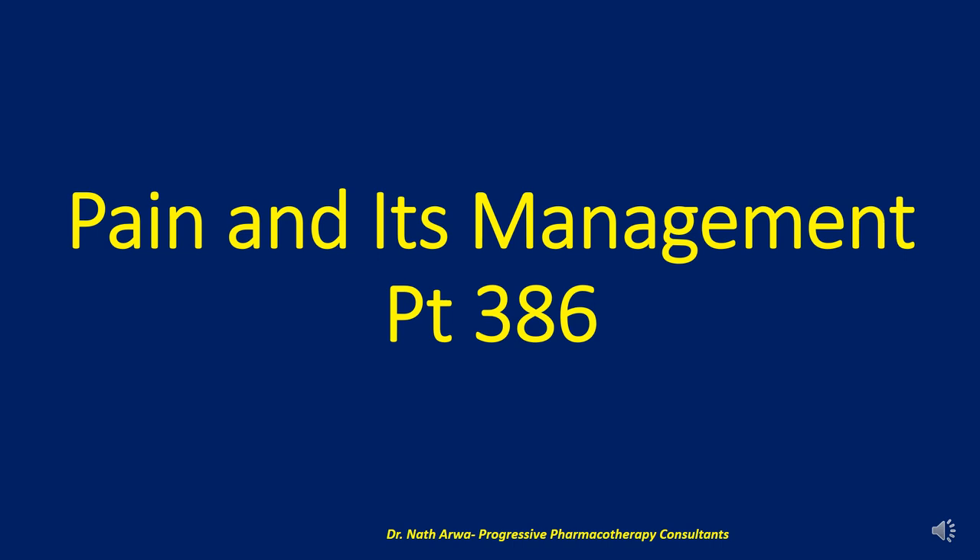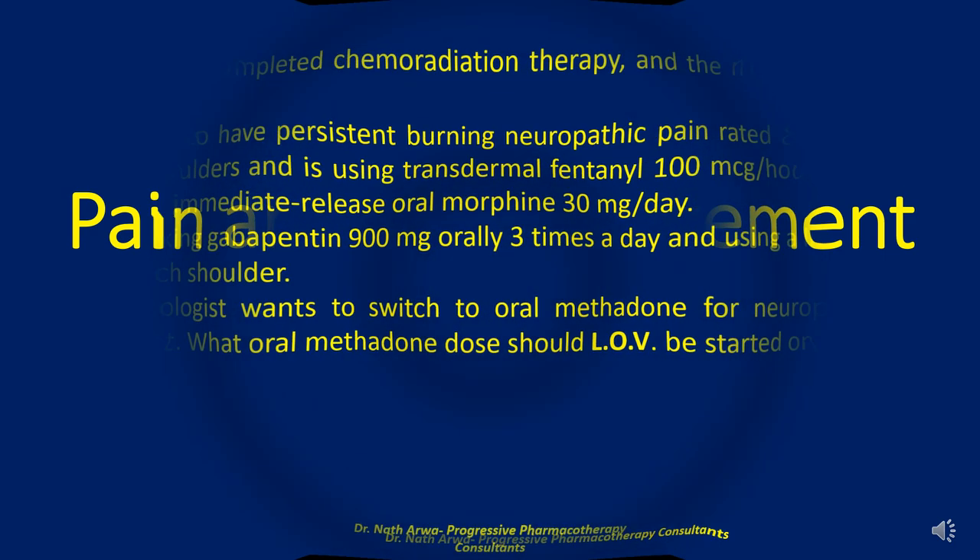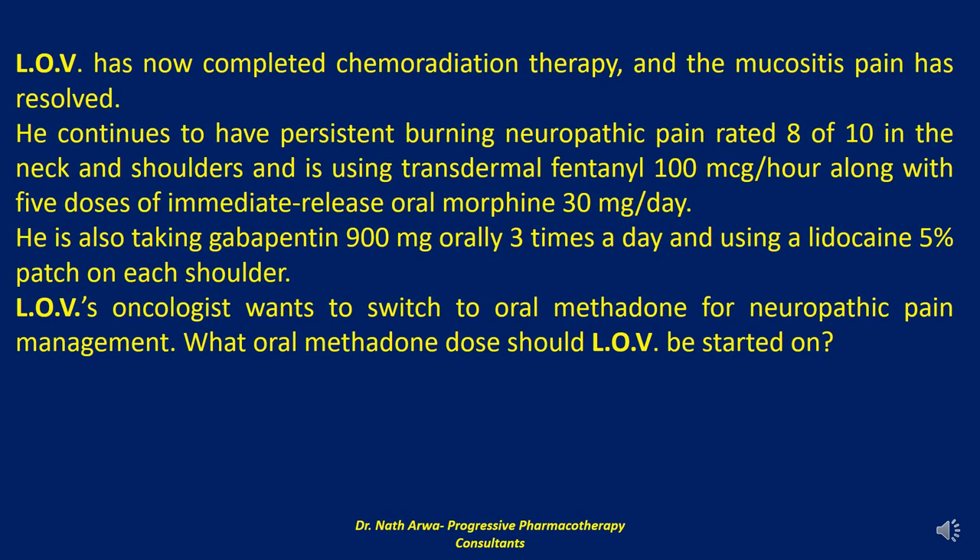On behalf of the institute, I humbly urge you all to sit back and spare me part of your very precious time to share with you very useful tips which may prove very handy in your line of duty. I now welcome you all to part 386 of our pharmacotherapy series, which majors in pain and its management. This part is a continuation of the case of patient LOV discussed in part 385.